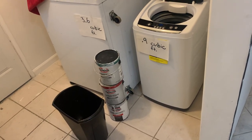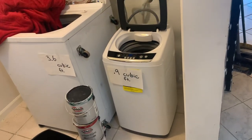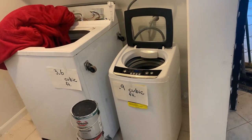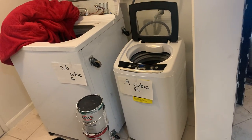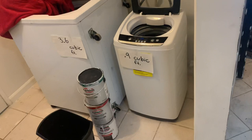How big is a portable washing machine? I can only speak on the Black & Decker portable washing machine that is 0.9 cubic feet, and it is just what you need for one person to keep up on their laundry weekly.